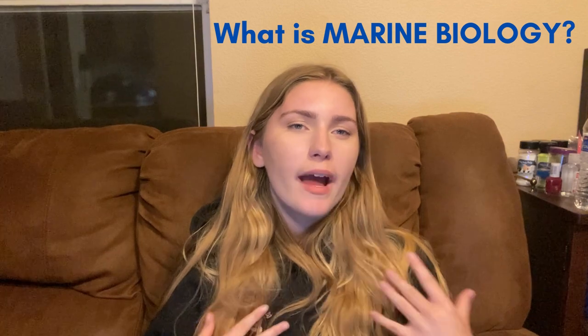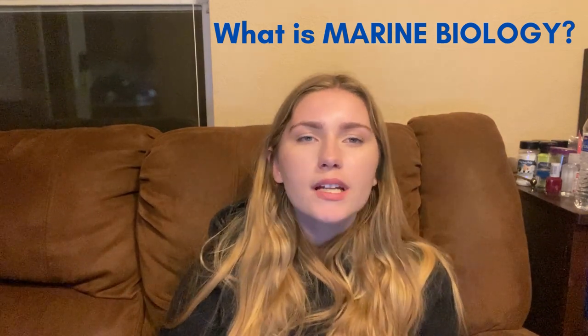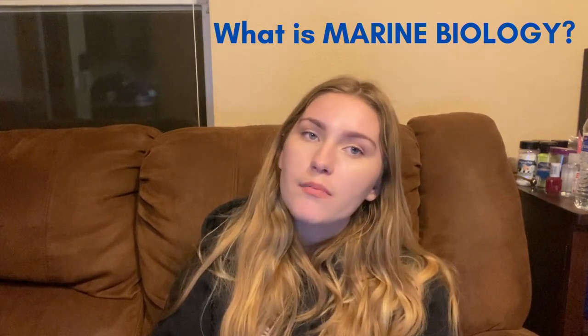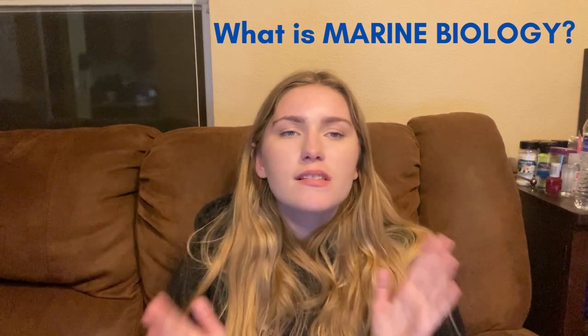So what is marine biology? Marine biology is the study of marine organisms and their adaptations and interactions with their environment. They also differ between different species, even though they're from the same families, such as whales.